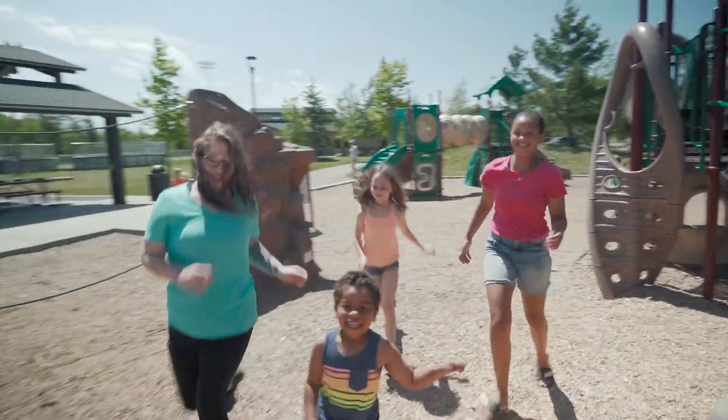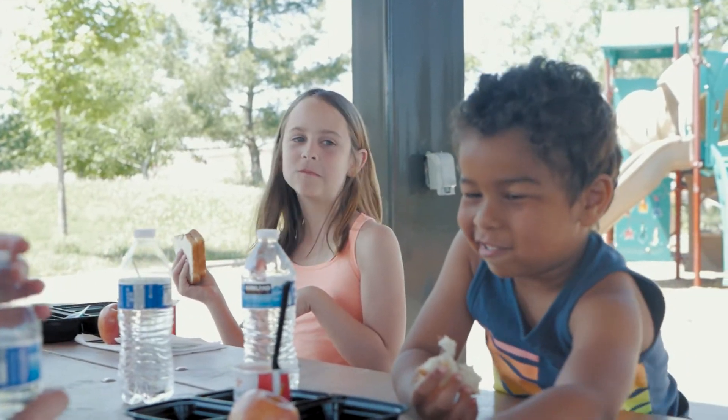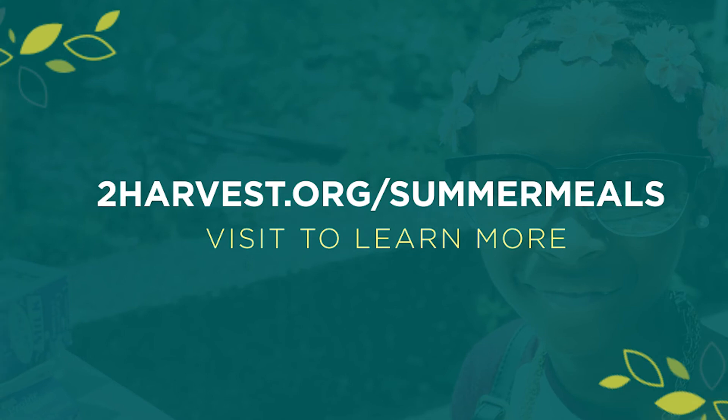Second Harvest Heartland is here to help. For more information on the app and to learn more about the summer meal options available to and near you, visit 2harvest.org/summer-meals.